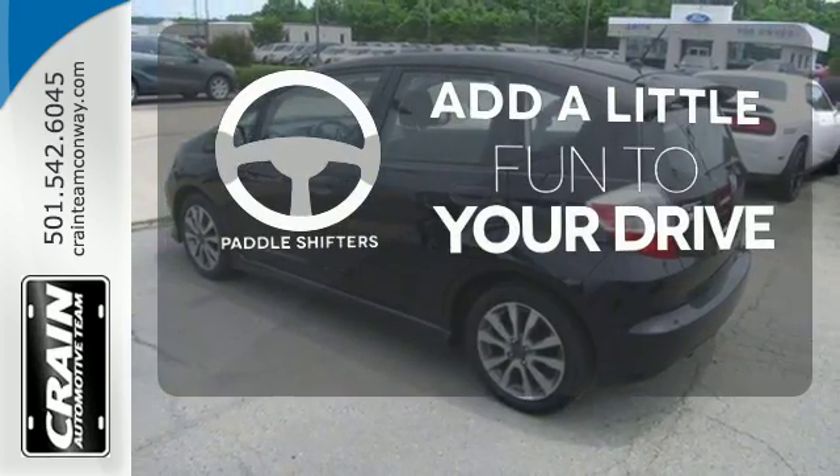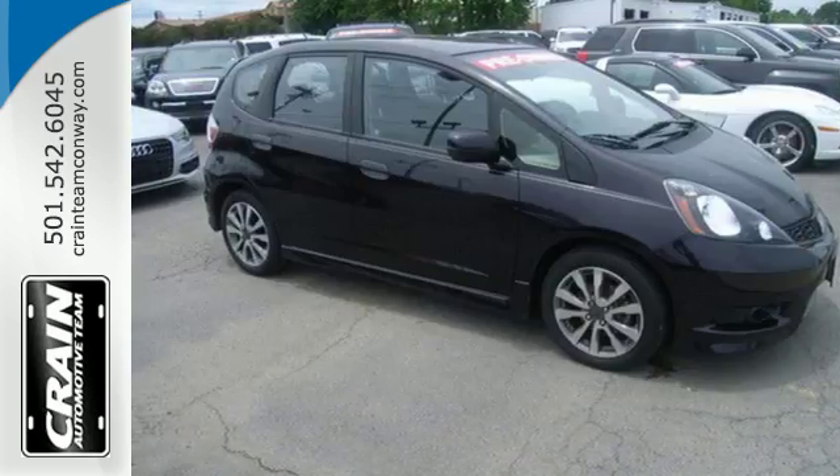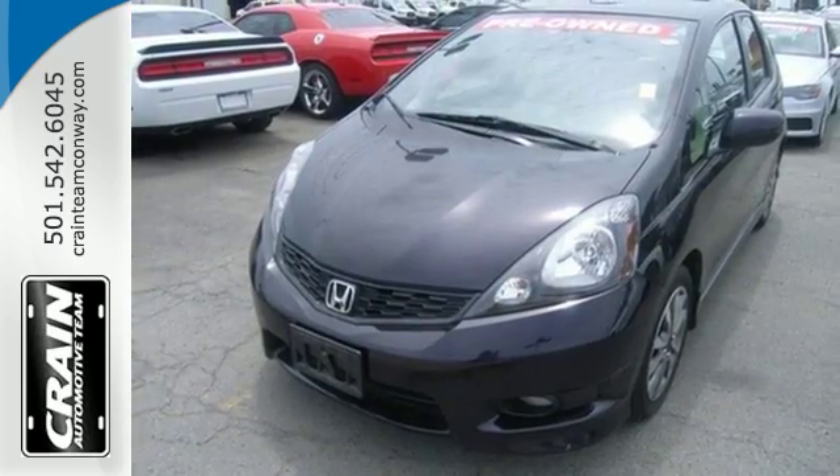Who says an automatic transmission can't be fun to drive? Enjoy the experience and convenience of paddle shifters. Come see this impressively practical hatchback today.